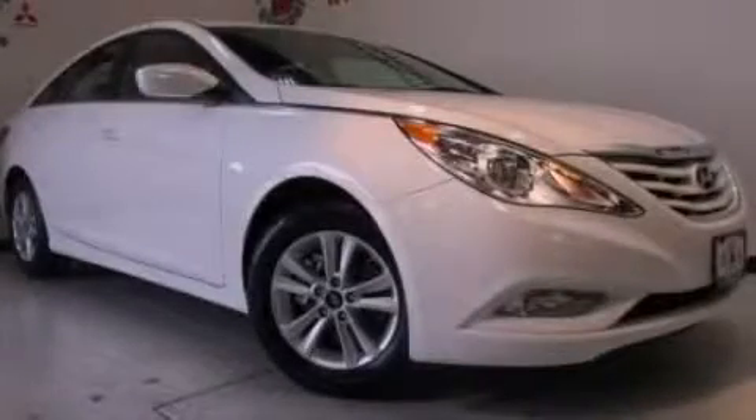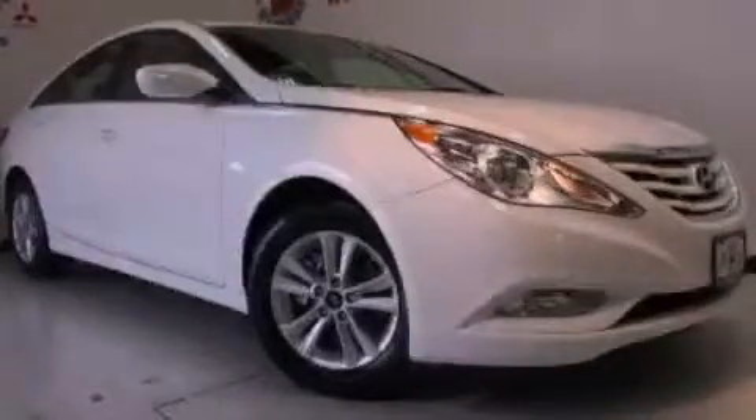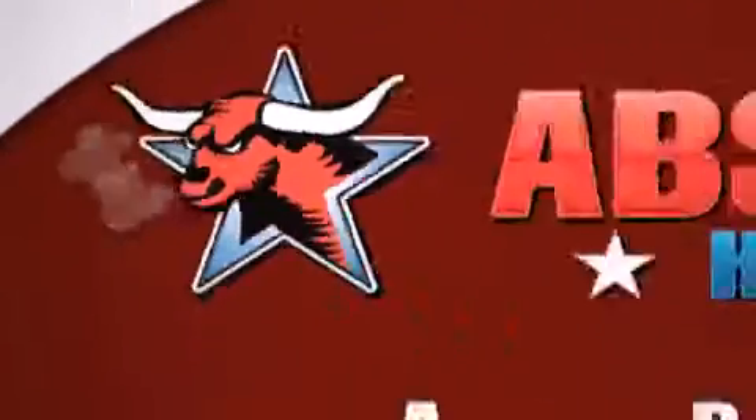We invite you to contact us today to learn more about this vehicle. All new Hyundais come with America's best 10-year, 100,000-mile warranty.